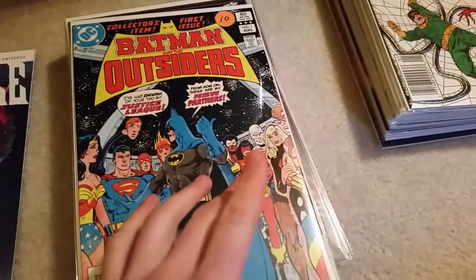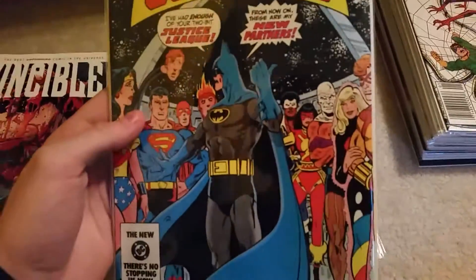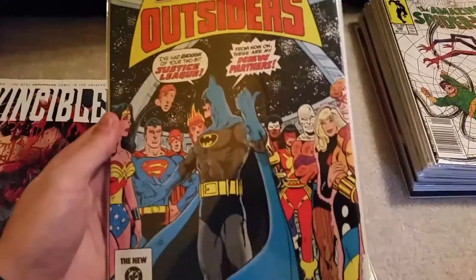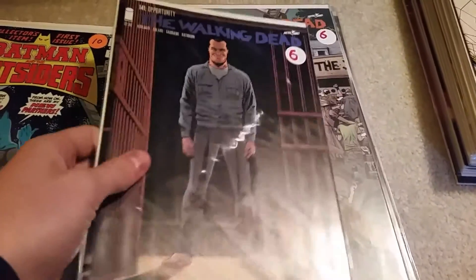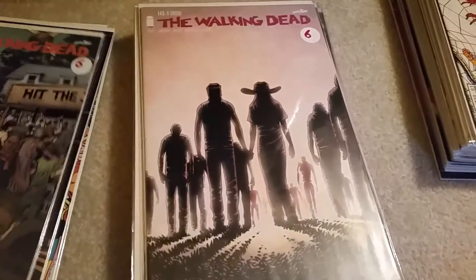I didn't pay whatever the prices are on here. Really like that cover — Batman and the Outsiders. Walking Dead $1.41, $1.42, $1.43.